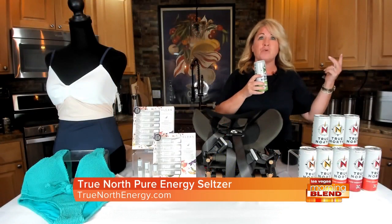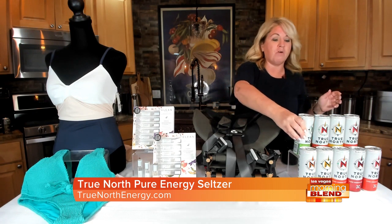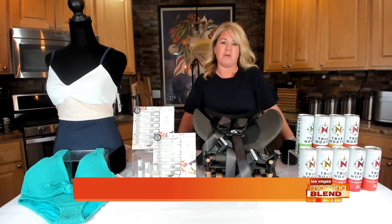Also cucumber lime, mandarin, yuzu, watermelon, grapefruit, lemonade, white peach, and pear. So if you want to get your energy plant-based on the go, True North is a great way to do that.